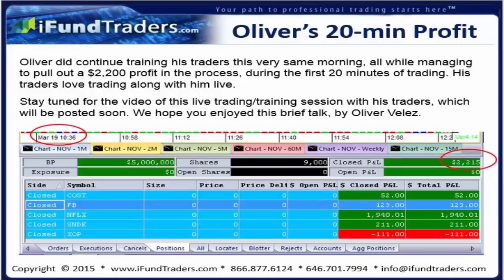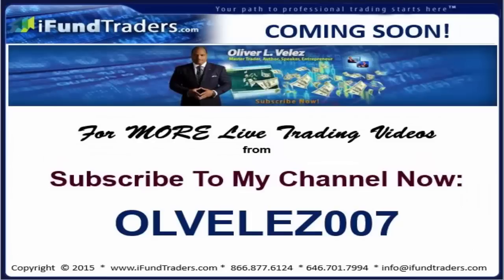Usually I have this level of profitability — $1,500 to $2,000 — in the first 15 minutes of the trading day every morning. Considering the sluggishness of the immediate open I think we did fairly well. That takes care of dinner tonight. I'm hoping these videos are helping you and I strongly encourage you to send me comments. It is extraordinarily time-consuming to talk and trade simultaneously, but I love to teach and I love to trade. This is Oliver Velez coming to you live on March 19th, 2015 — signing off for now.